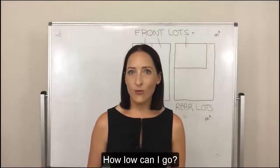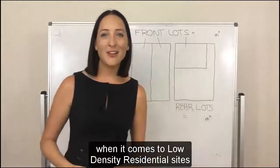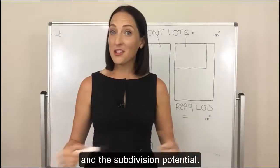Hello, can I go? This is the question that we get asked all the time when it comes to low-density residential sites and the subdivision potential.